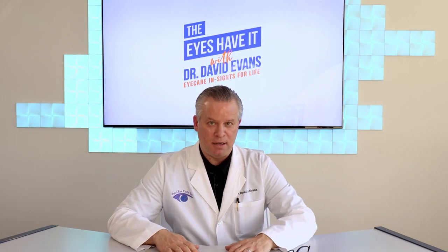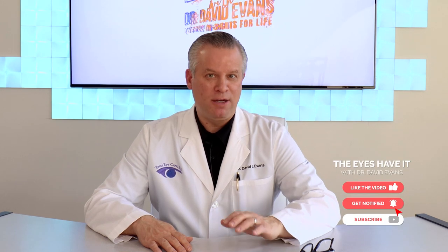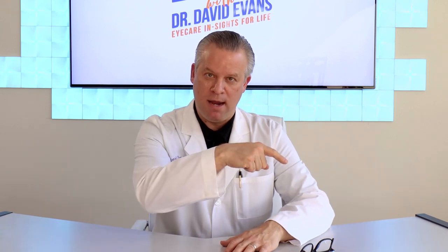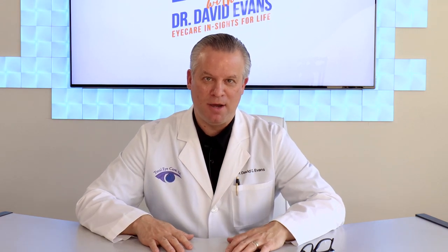I'll keep you posted on other blue light technology in the months ahead. And speaking of breaking news, there are new eye drops on the way that will impact most people over the age of 40. Click on this link and I'll tell you about how you will soon be able to decrease your dependence on reading glasses with one simple eye drop. See you soon. Thanks for watching.